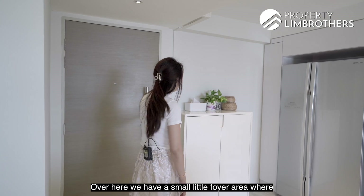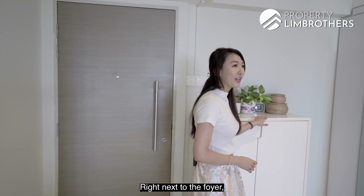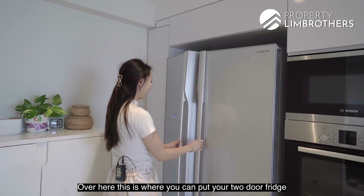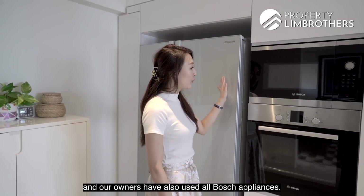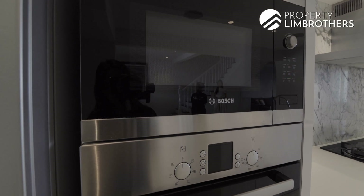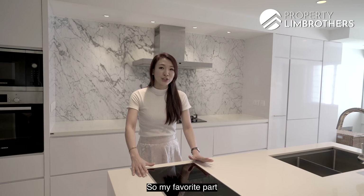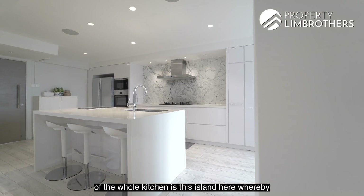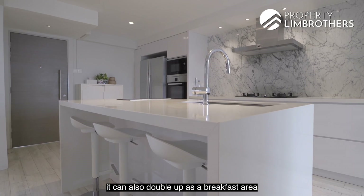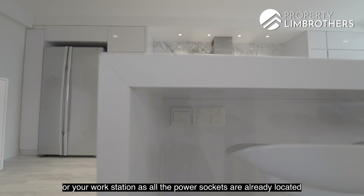Over here we have a small foyer area where our owners will put their house keys or car keys. Right next to the foyer, our owners have fully maximized the wall to build in the kitchen cabinets. This is where you can put your two-door fridge, and our owners have also used all Bosch appliances. My favorite part of the whole kitchen is this island here, whereby not only you have your dishwashing and cooking area, you can also double it up as a breakfast area or your workstation as all the power sockets are already located at the bottom.